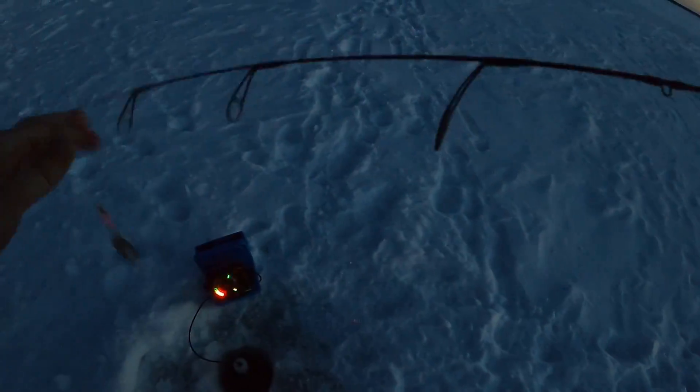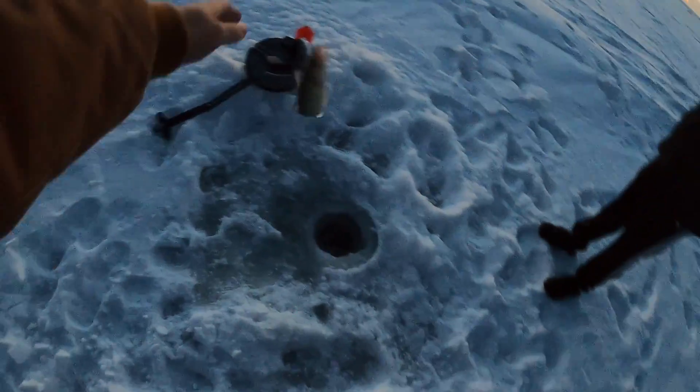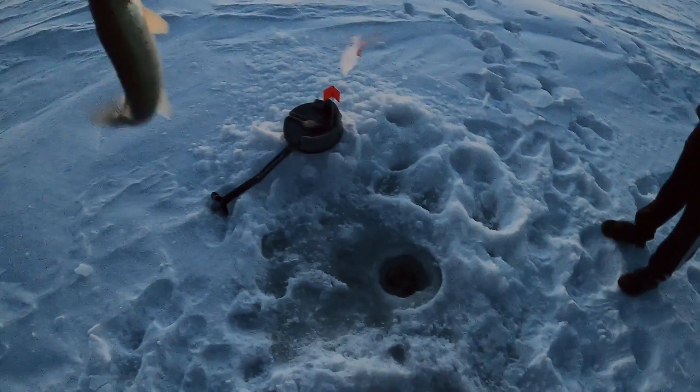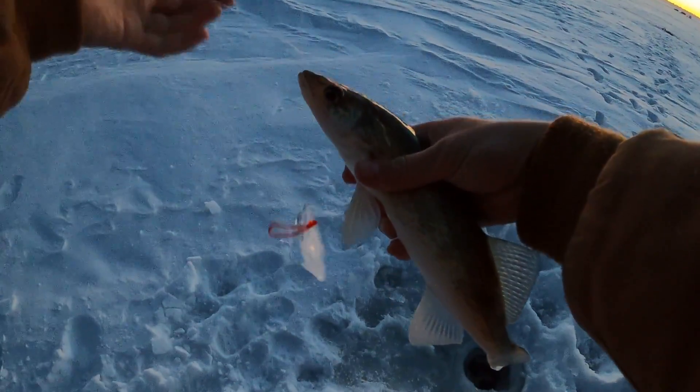There we go — what the f**k man, every single time. That's the first fish of the day and it's not the smallest one. It's like a 12-incher. Got him on the iFish Pro on the fathead.